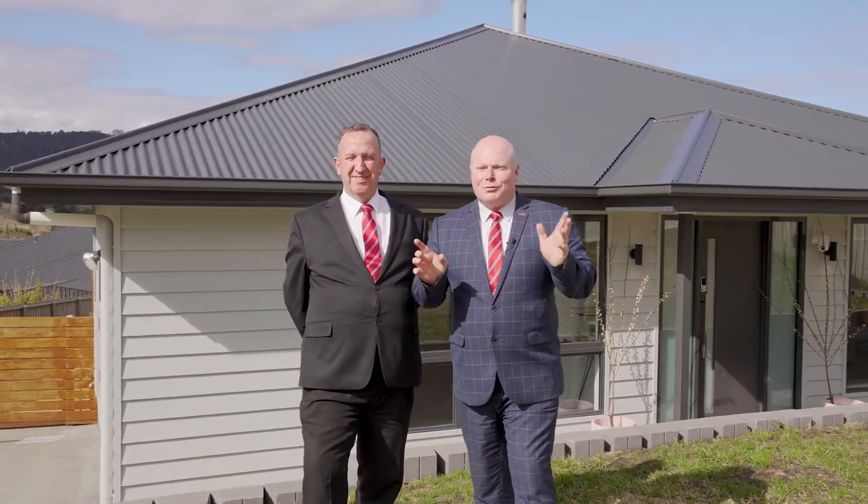Hi, I'm Kevin Spalding and I'm Tim Cordwell, and we'd love to welcome you to 3 Marjory Street right here at Glebe Hill Estate, Ropey.